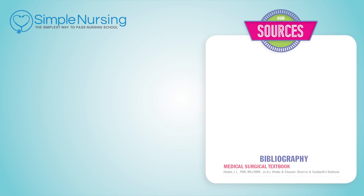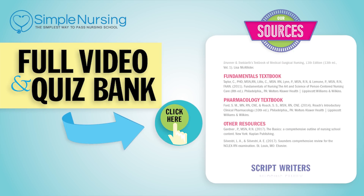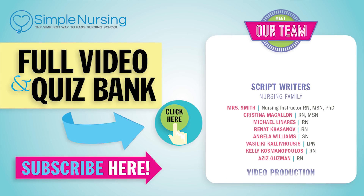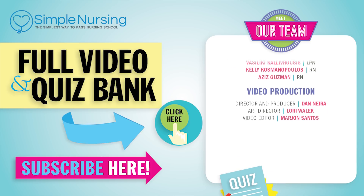Thanks for watching. For our full video and new quiz bank, click right up here to access your free trial. Please consider subscribing to our YouTube channel. And a big thanks to our team of experts helping us make these great videos. Alright guys, see you next time.